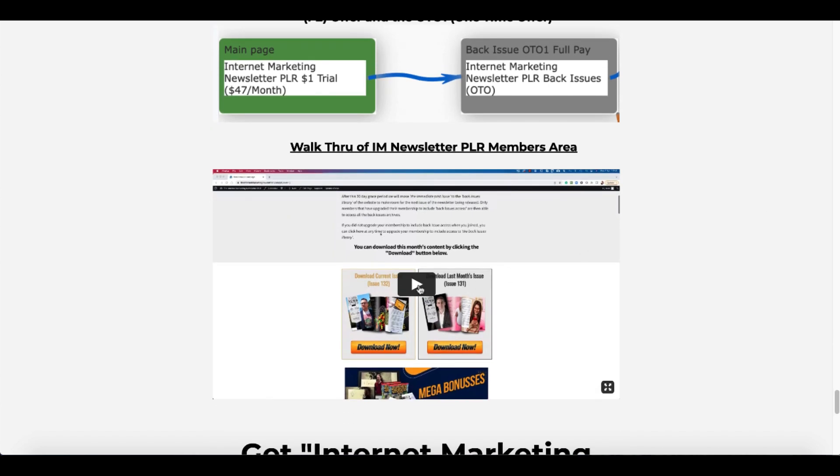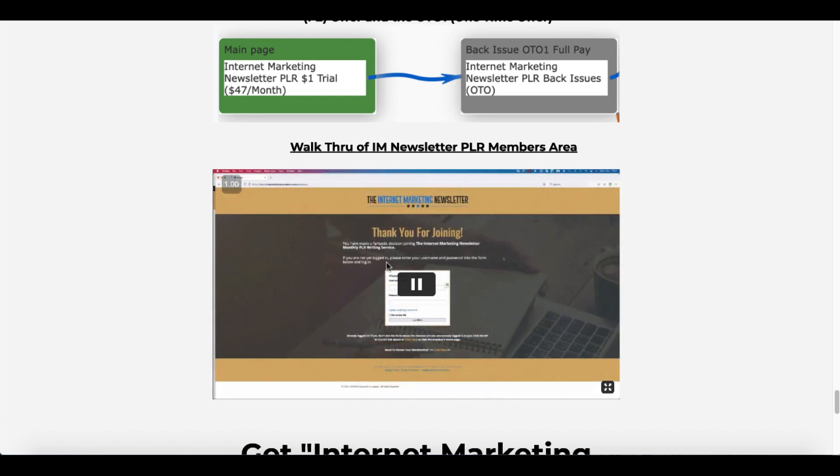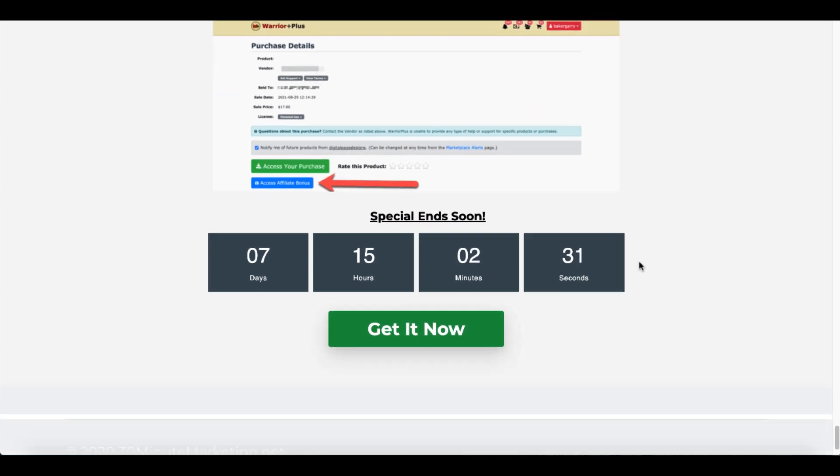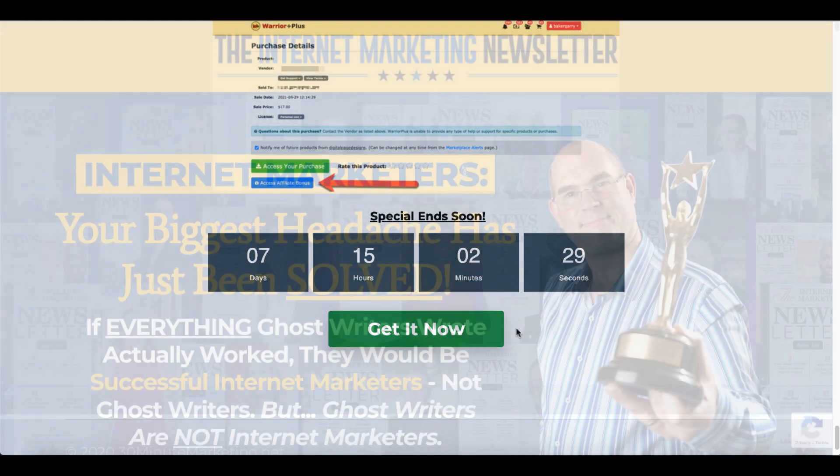You can actually check out this video where Nick James is going to walk you through the members area and show you everything inside. My bonus will be delivered to you automatically inside of Warrior Plus. All you have to do is click the green get it now button.